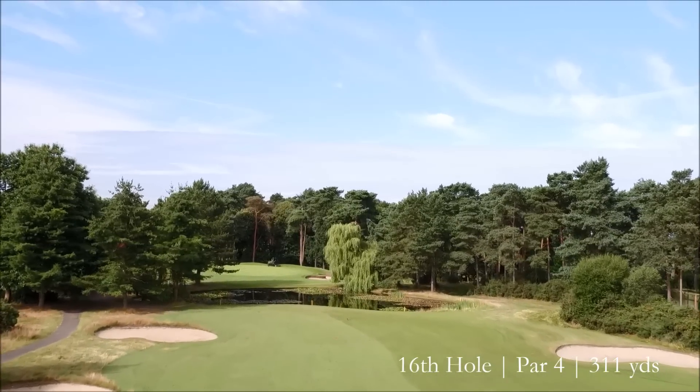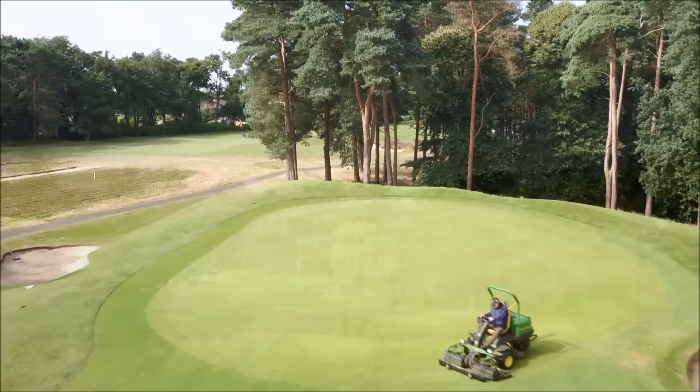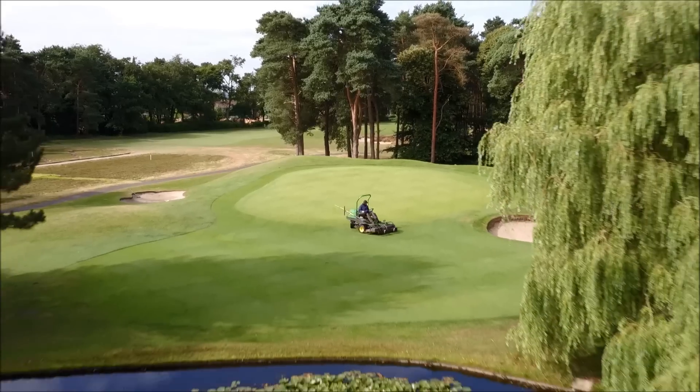It's a newly designed green at the 16th — it slopes from back to front with a little bunker on the right-hand side. If you happen to hit the ball to the back of the green, it's a very quick putt down the slope.